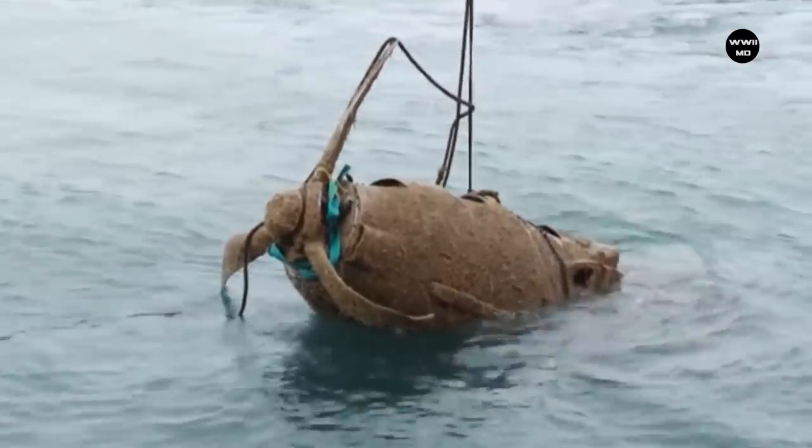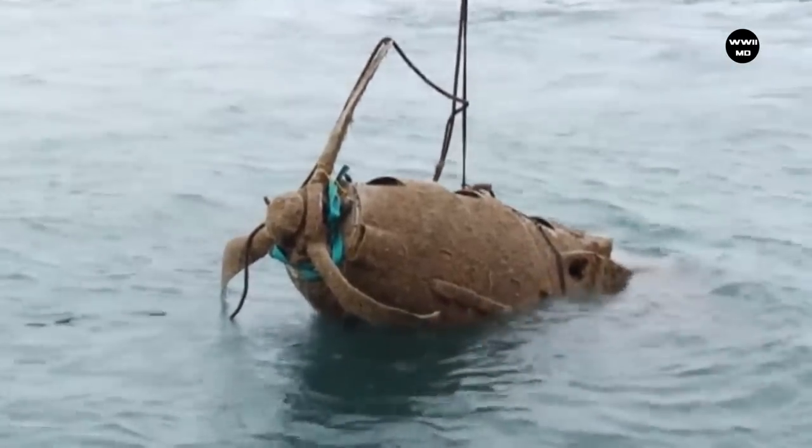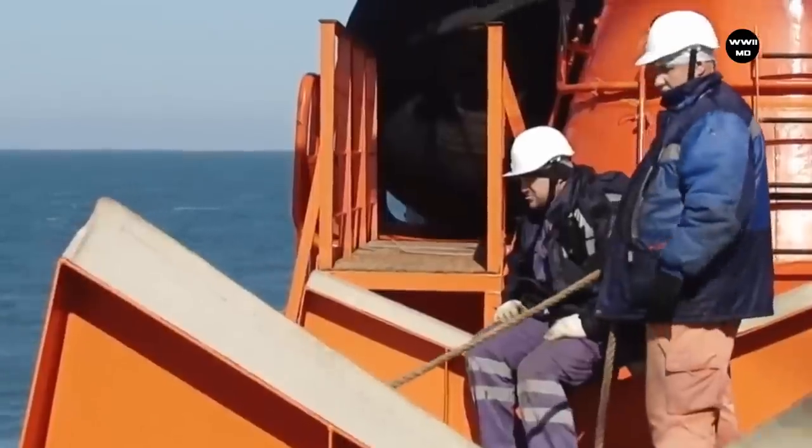Hello there! In this video we will tell about some amazing finds of the Second World War.